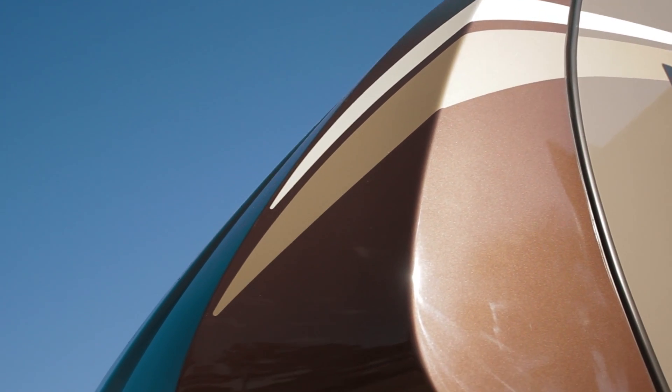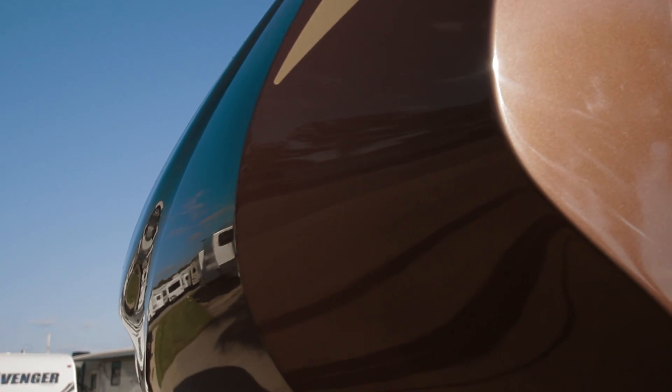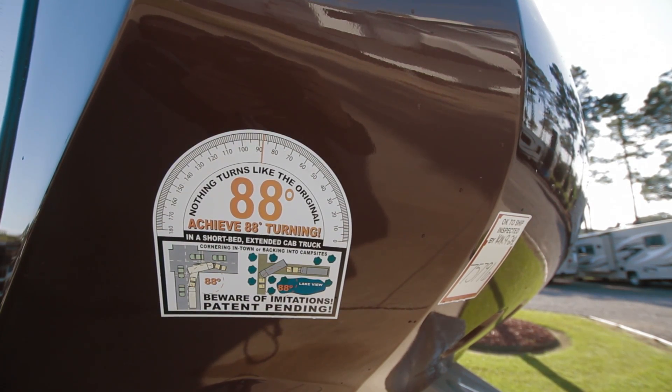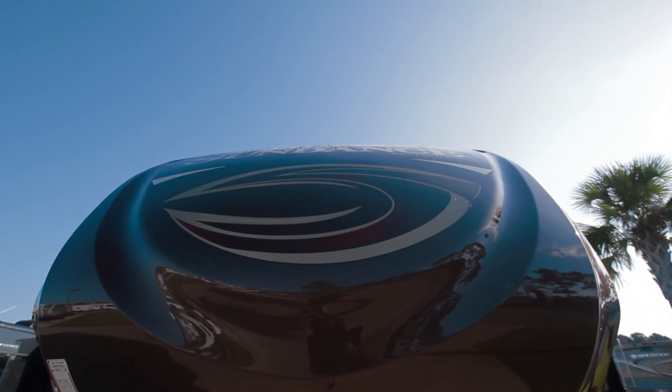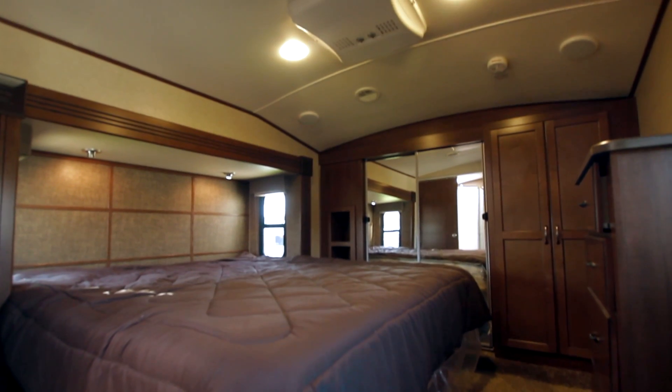One of the great features about the Sundance is the curvilinear roof. We use a stamped steel truss system to build our roof, which creates a larger interior. More importantly, in the bedroom area it's six foot four, where most mid-pros you're going to be right around six foot. So when you walk into a Sundance, you're going to get more of a wide-open residential feel.